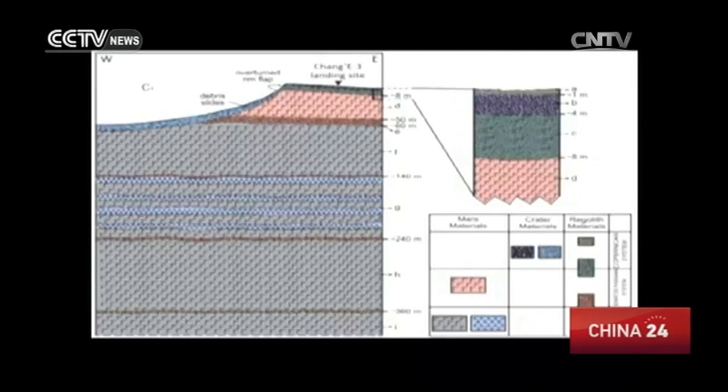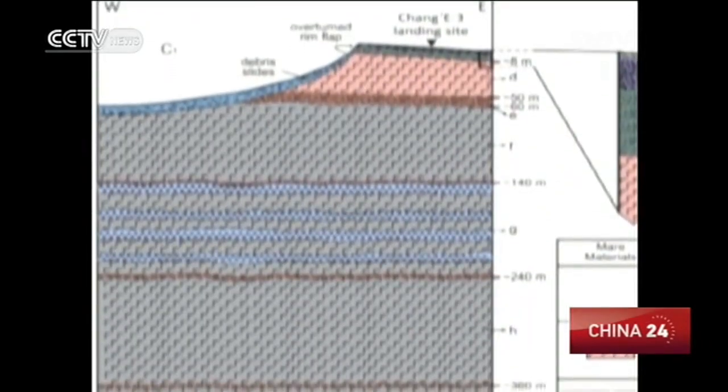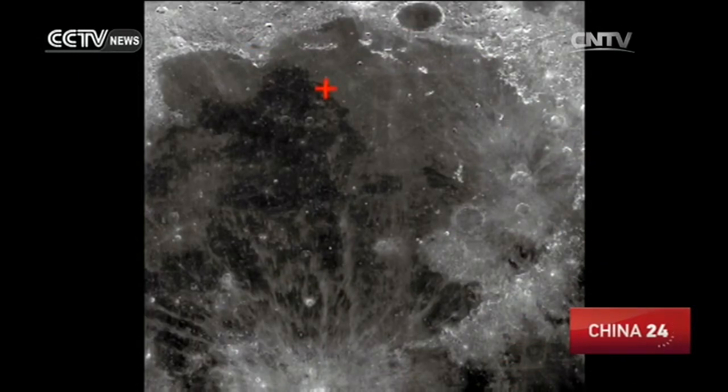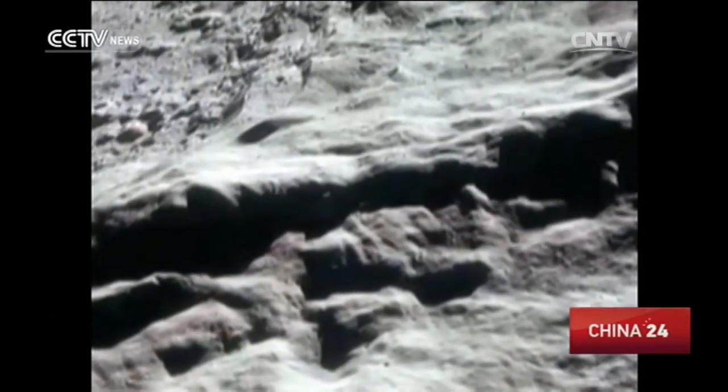The first finding: the world's first lunar geological map, made with radar. The map shows the structure 330 meters under the lunar surface and reveals a new rock — lunar basalt. The radar detected three layers of basalt under the ground, with the top layer at 195 meters deep.